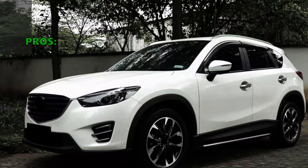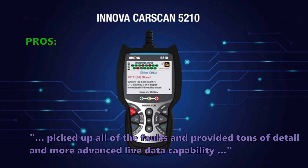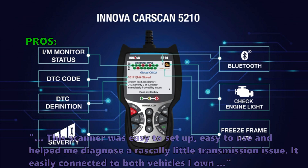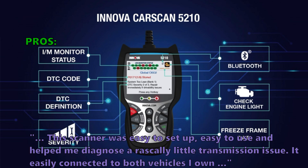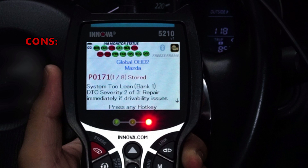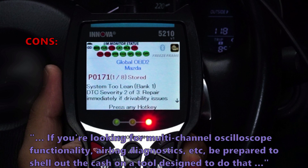Customers love that the Innova 5210 picks up all faults and provides tons of detail with advanced live data capability. It was easy to set up, easy to use, and helped one reviewer diagnose a tricky transmission issue. It connects easily to multiple vehicles. Some customers note that if you're looking for multi-channel oscilloscope functionality or airbag diagnostics, you'll need to spend more on a tool specifically designed for that.